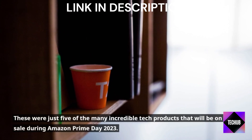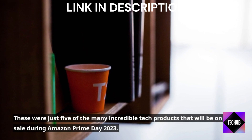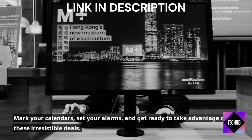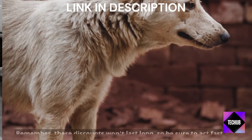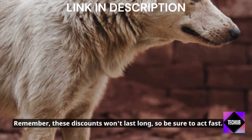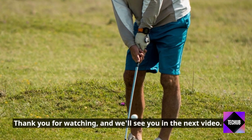These were just 5 of the many incredible tech products that will be on sale during Amazon Prime Day 2023. Mark your calendars, set your alarms, and get ready to take advantage of these irresistible deals. Remember, these discounts won't last long, so be sure to act fast. Thank you for watching, and we'll see you in the next video.